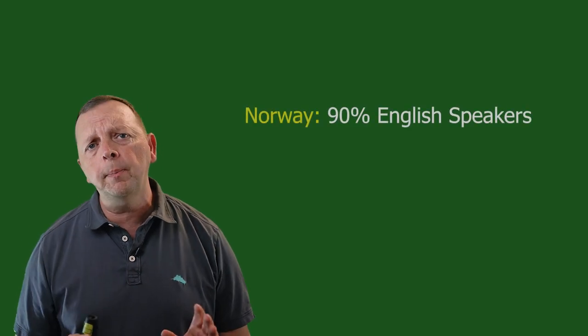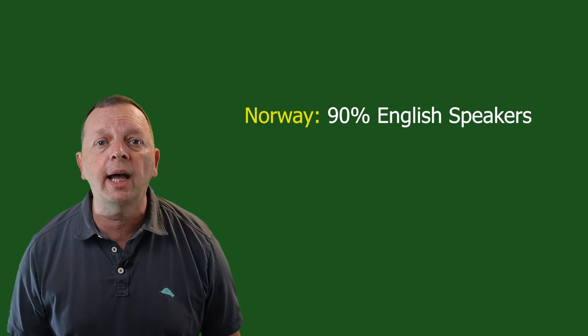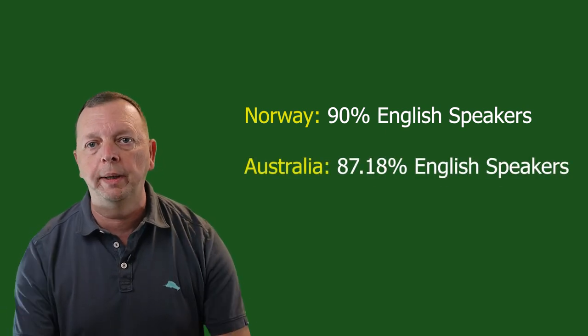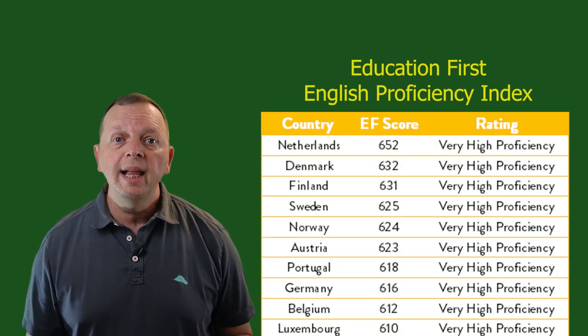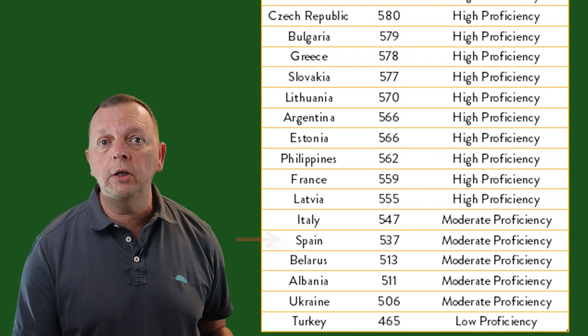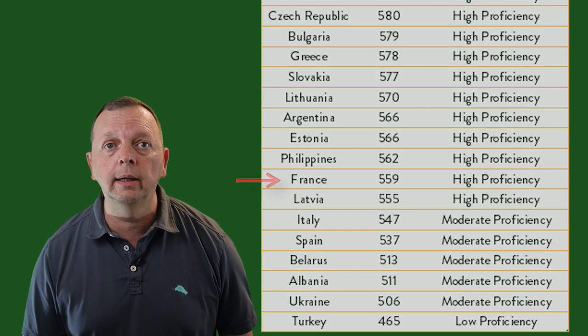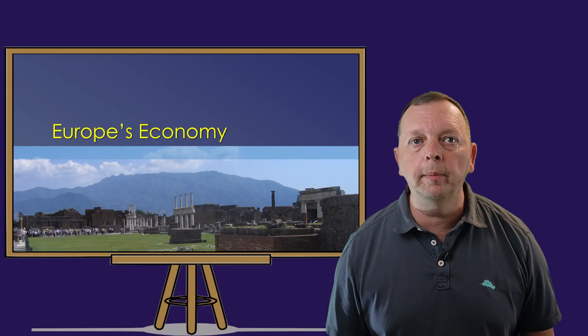For example, 90 percent of the people in Norway are proficient in English. To put this in perspective, that is actually a higher percentage than the people in Australia who speak English. This certainly doesn't mean that everyone in Europe speaks English — less than 30 percent of people in Spain speak English, and even in countries such as France and Italy, less than half of the people speak English. But money also talks, so let's take a few moments to talk about Europe's economy.